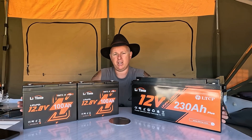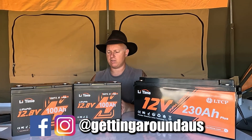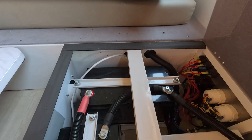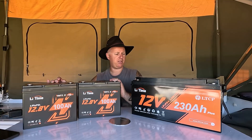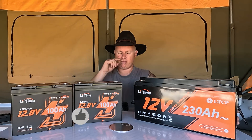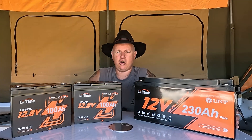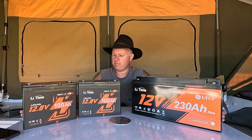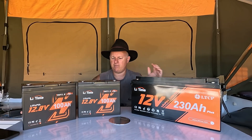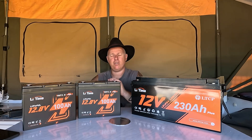I've also got these two batteries here which are new from LeeTime. These are smart batteries, a bit more technology in them. But I want to cover off something I've started to think about more seriously, and I'm fairly sure it's something many of you have considered — is it better to have one bigger, higher capacity battery or two smaller capacity batteries? Hang around, we'll check it out.